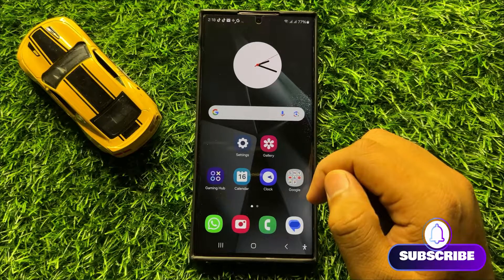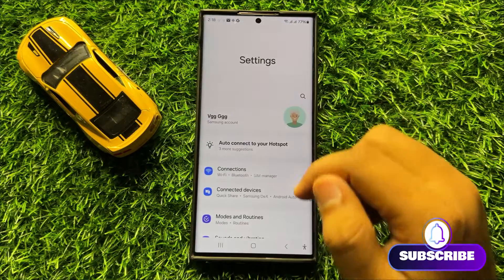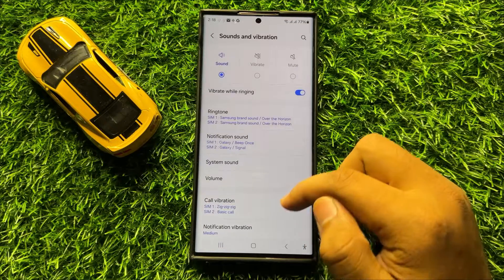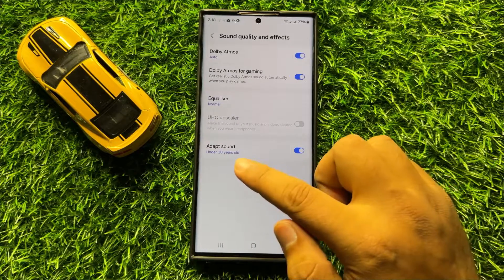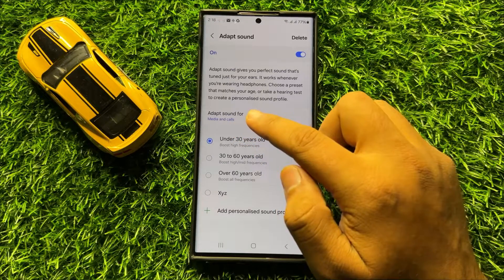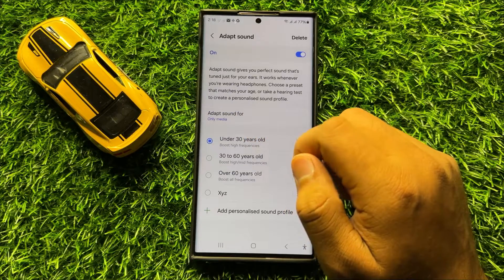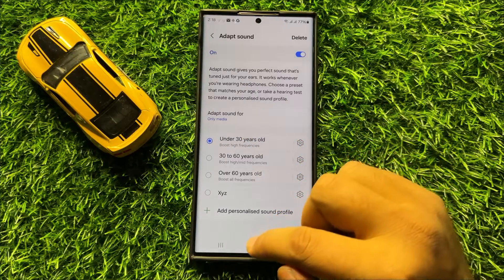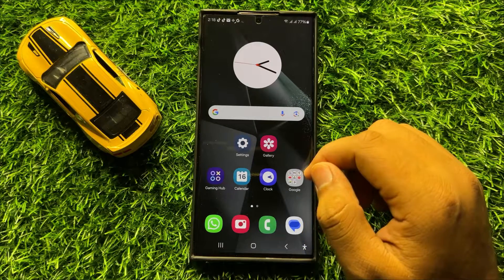If you are still facing the problem on calls, open Settings again, scroll down and click on Sounds and Vibration, then scroll down and click on Sound Quality and Effects. Click on Adapt Sound, then tap on the 'Adapt sound for' option and select 'Only Media'. After selecting Only Media, the adapt sound will work for only media sound and your call sound will be fixed.